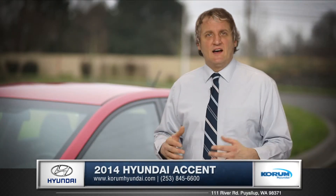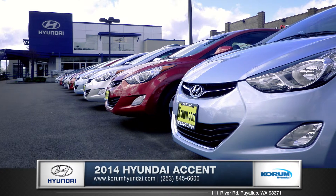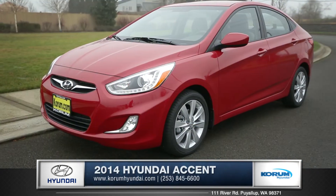Quality and style and sophistication make this car stand tall amongst all the rest. Come down and see us and check out the 2014 Hyundai Accent.